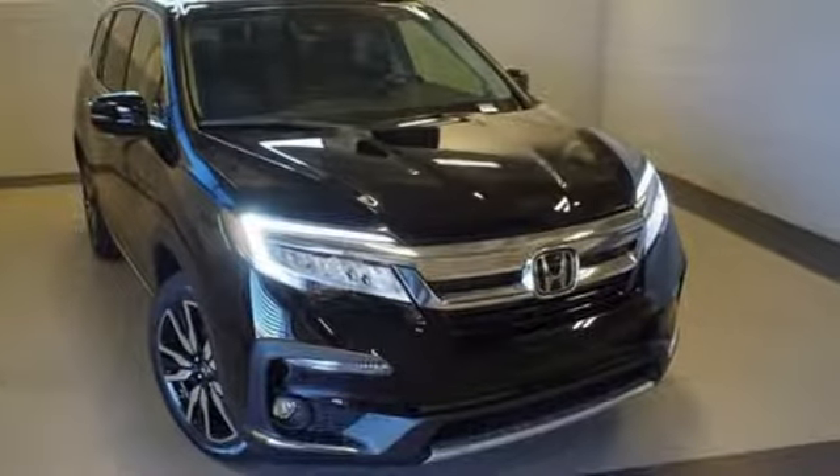It's a Honda, so longevity comes standard. Driving is believing. Test drive it today.